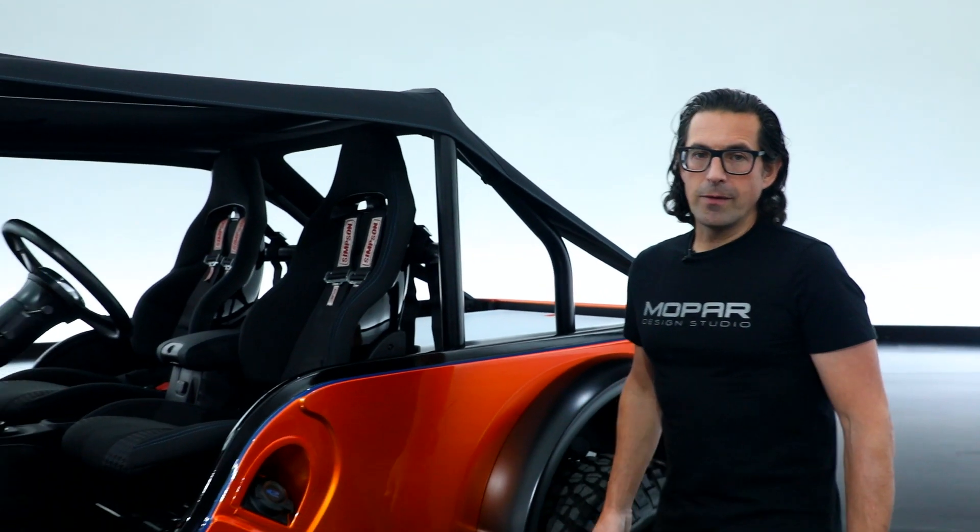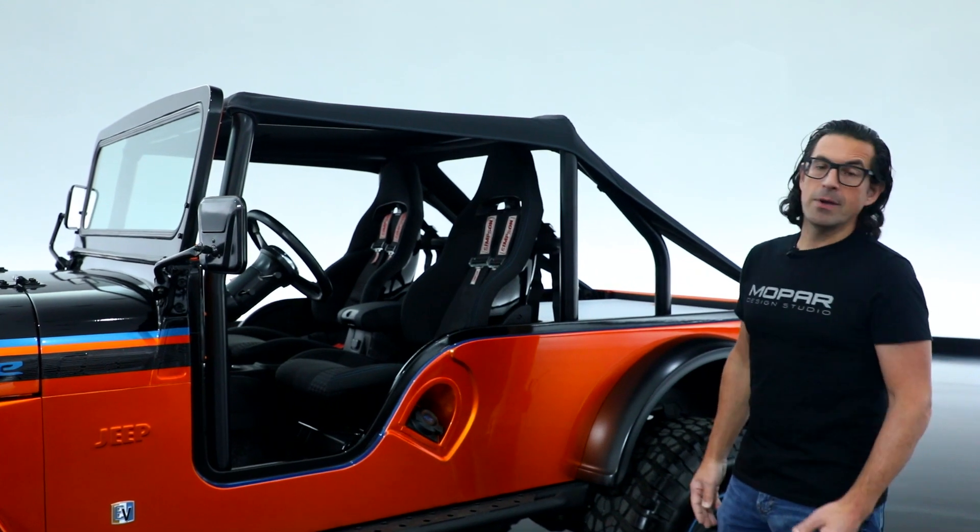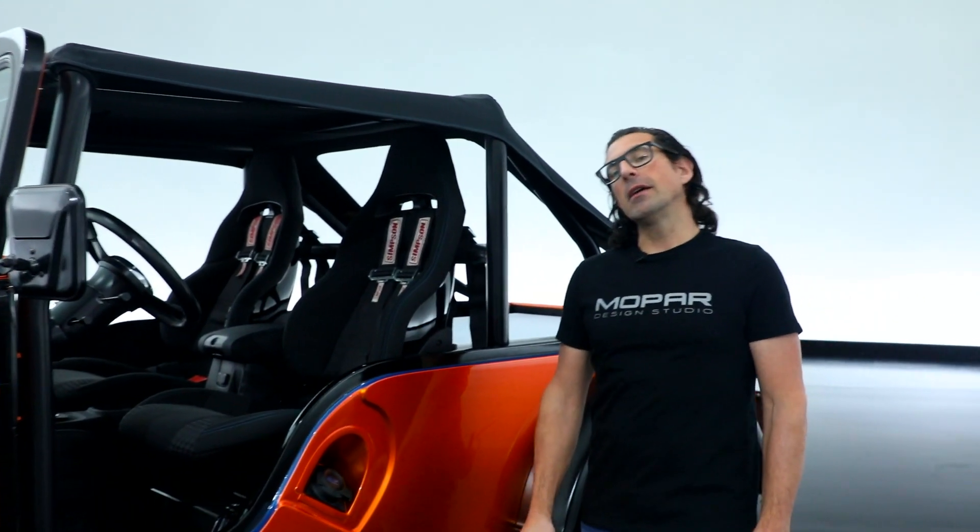Moving outside the vehicle a little bit, we've got a custom-designed roll cage with a unique bikini top trimmed out in surf blue accent stitching. To learn more about the propulsion system, I'm going to hand it over to Neil Young.